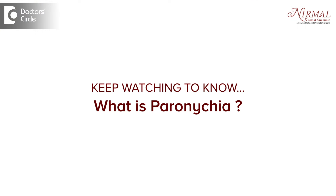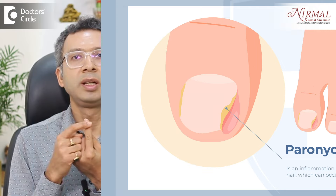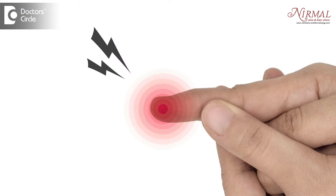What is Paronychia? Whenever there is swelling or an infection around the nail plate, that is called Paronychia. When this part of the tissue gets inflamed — whenever there is redness, swelling, or pain — that is what is called Paronychia.